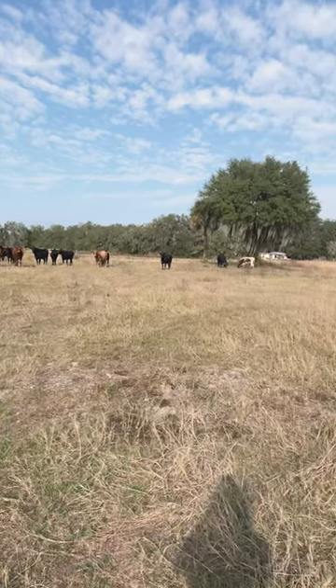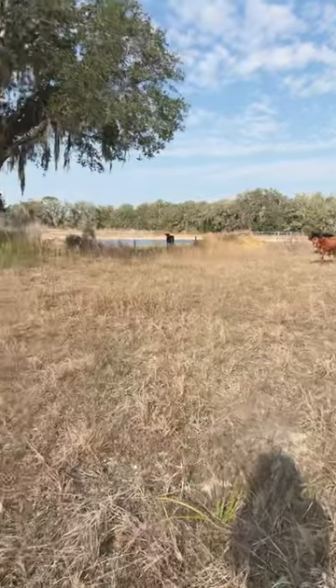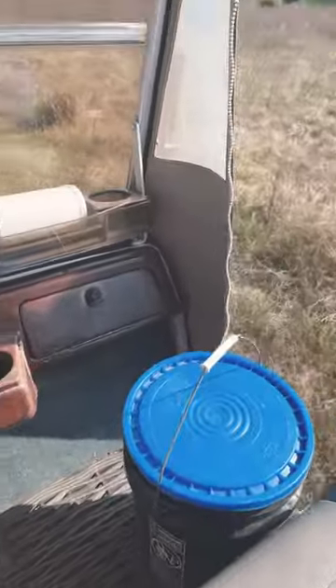Well, this is how I woke up — with cows in my yard. I've gotta find their home. They came from over here.